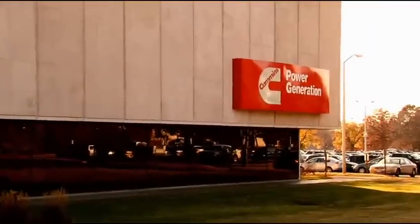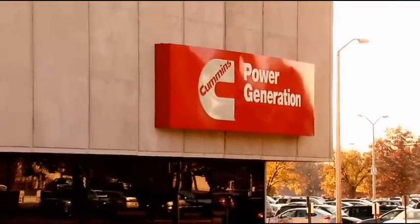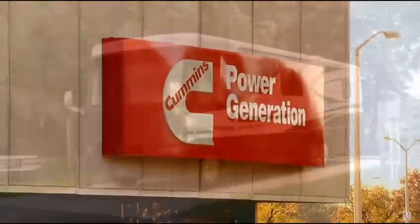Today's Onan brand, now Cummins-Onan, is still known for performance, reliability, and innovation as part of Cummins Power Generation — a world leader in the design and manufacture of power generation products.